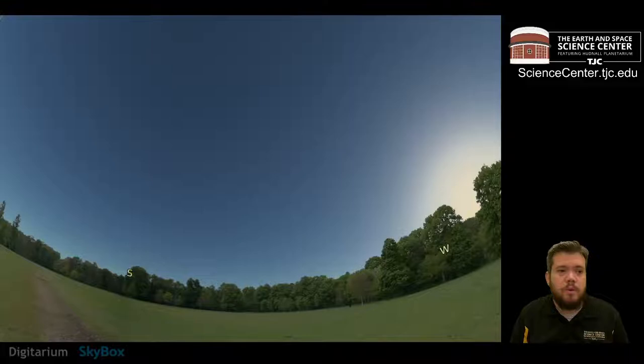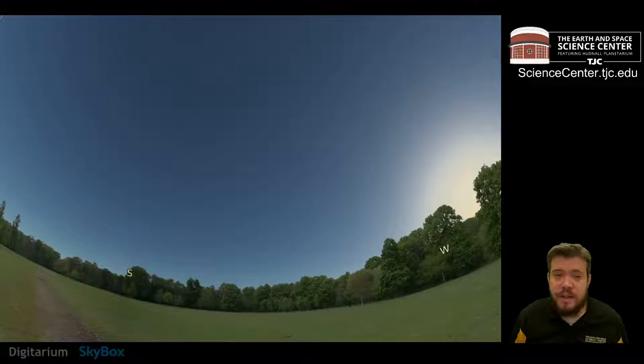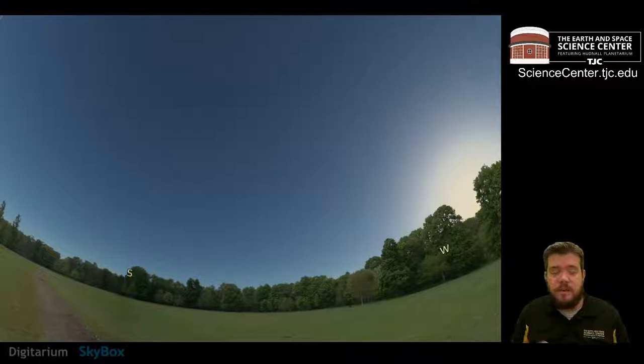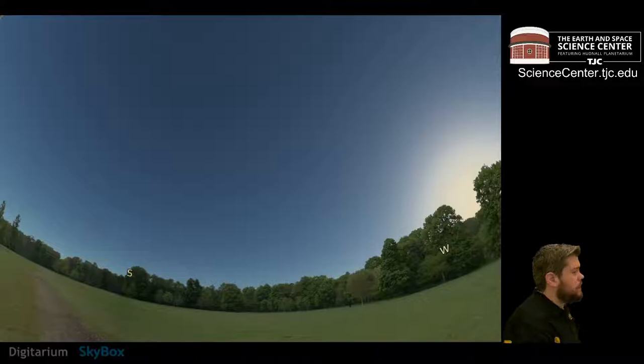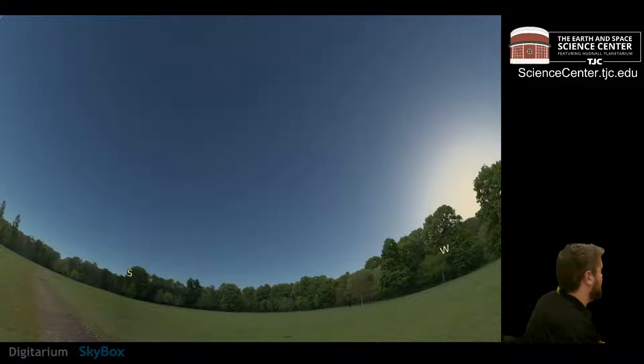This is also what gives us our day and night cycle. When we're on the side of Earth that's facing the Sun, it's daytime. As the Earth rotates, eventually you're facing away from the Sun and it's nighttime. But for anybody on the backside — it's daytime for them. You continue rotating — daytime, nighttime, daytime. The Earth rotates on what we call its axis, which is an imaginary line through the center from the North Pole to the South Pole. It takes 24 hours for Earth to make one full rotation — that's one day.